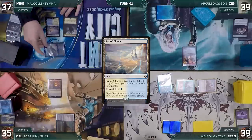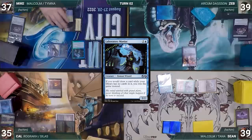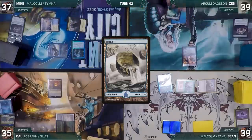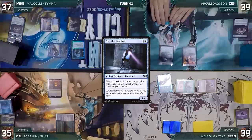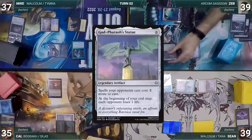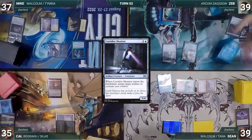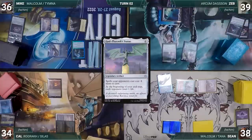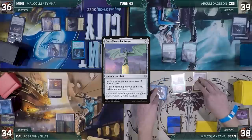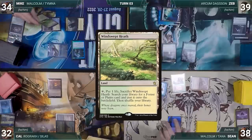Mike draws and plays Sea of Clouds, moves to combat and attacks Cal with Malcolm. Cal takes it — Malcolm triggers and Mike creates a treasure. In his second main phase Mike casts Laboratory Maniac — everyone takes notice. Mike passes to Zeb. Zeb draws and plays an Island, casts Corridor Monitor targeting Arcum. In response, Zeb activates Arcum sacrificing Corridor Monitor to fetch God-Pharaoh's Statue onto the battlefield. The Monitor trigger resolves and Zeb untaps Arcum. Zeb passes — Statue triggers and each opponent loses one.